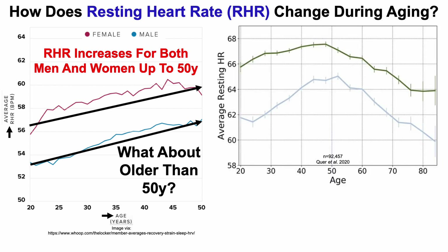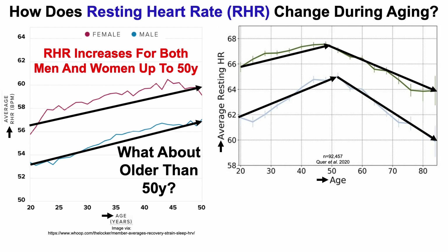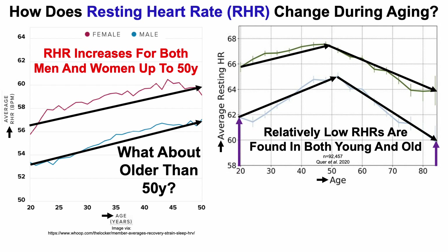What about older than 50 years? This data comes from a published study of more than 90,000 Fitbit users — average resting heart rate on the y-axis plotted against age on the x-axis. In agreement with WHOOP data, we can again see an age-related increase for resting heart rate up to 50 years, but then the resting heart rate declines up until 85 years. So relatively low resting heart rates are found in both young people and people of advanced age.